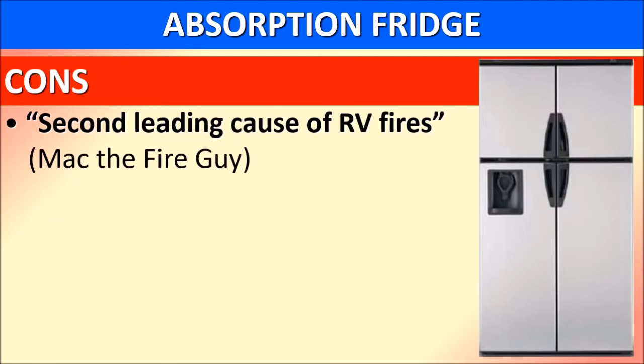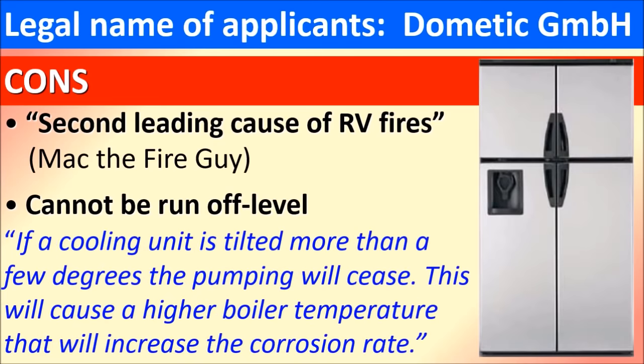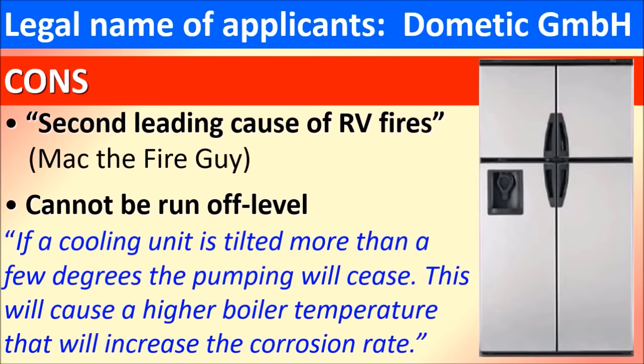Now for the bad news. These refrigerators are the number two cause of RV fires, according to Mac the Fire Guy. Absorption refrigerators cannot be run off level. During this presentation, we demonstrated this fact using a Dometic cooling unit with real-time data. This seminar relies on quoted public documents found on the web. We often reference a document submitted to the EU by Dometic, which fully supports the fridge-to-fin function regarding off-level use.